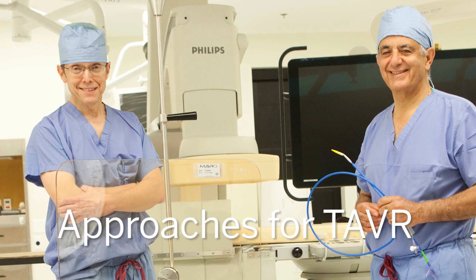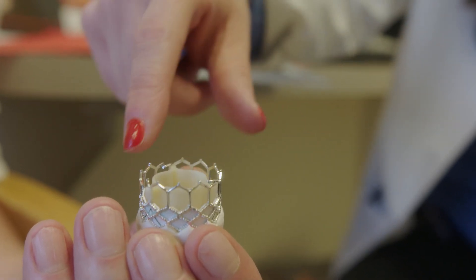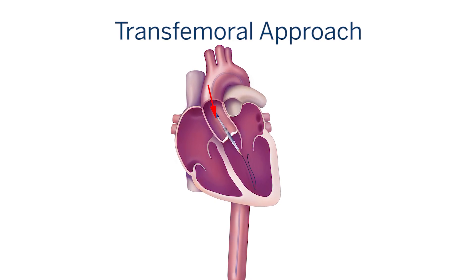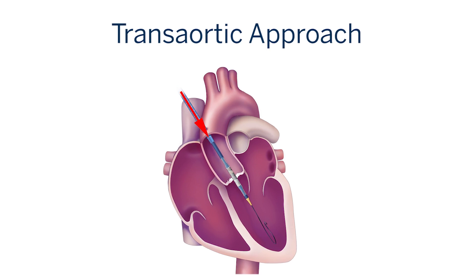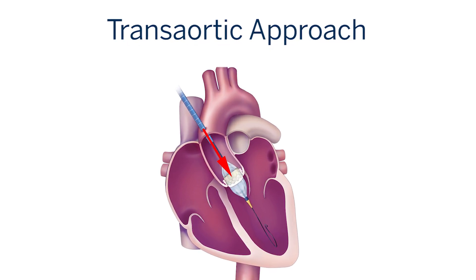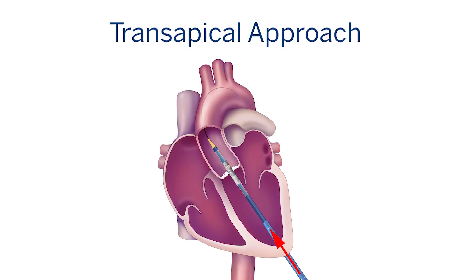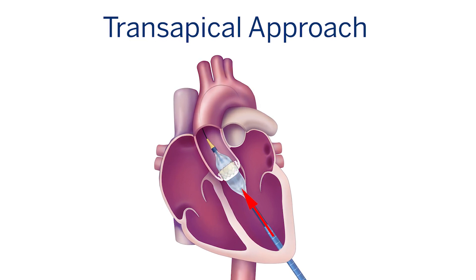Once we find out that the patient is a candidate for transcatheter aortic valve placement, they go through a process to determine which approach to take. Eighty percent of patients are candidates for the transfemoral approach — through the artery in the groin. About 20 percent are not candidates for that; the next option is going through a small artery under the collarbone. A third way is through a small incision in front of the chest at the upper sternum, placing the valve through the aorta directly.